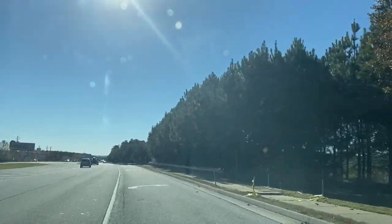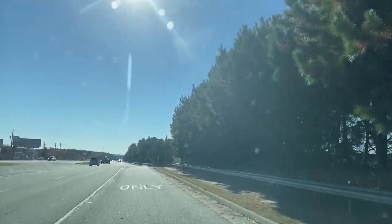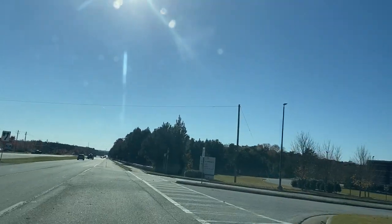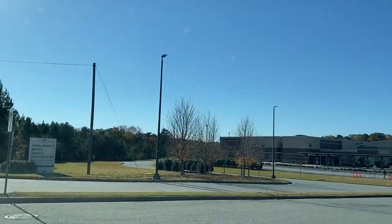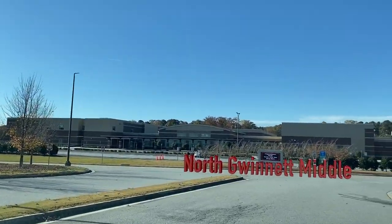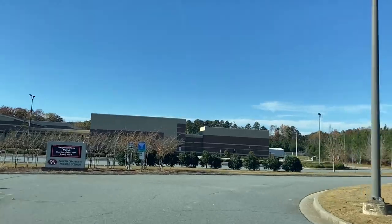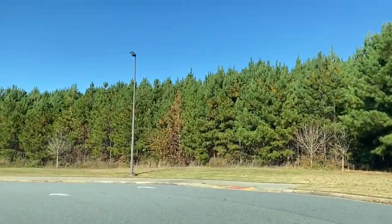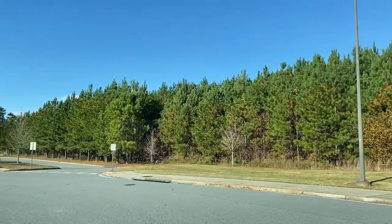Now we're on Peachtree Industrial turning into North Gwinnett Middle School, which feeds into North Gwinnett High School. There are a little over 2,000 students that feed into this school currently.